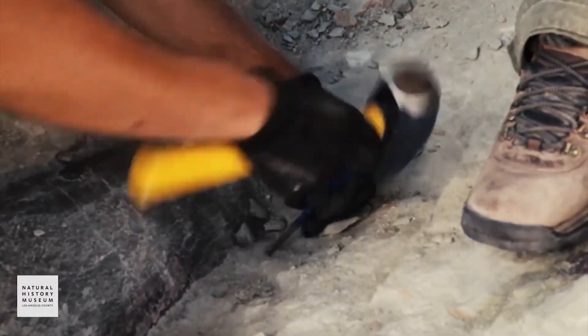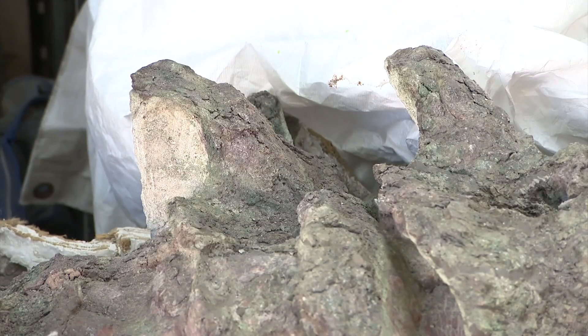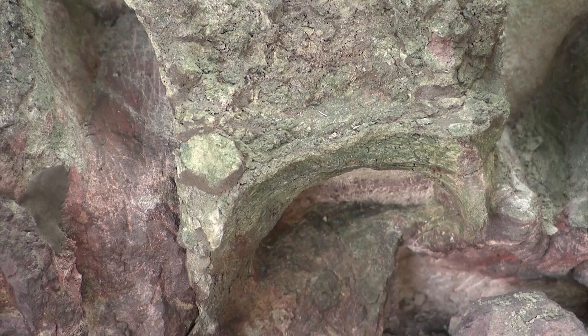The careful pounding of rock unveiled fossils of a green-hued Jurassic giant scientists named Natalie — a diplodocus-like dinosaur that got its color from minerals found in the riverbed.